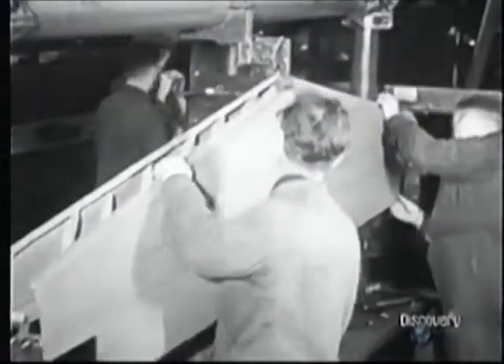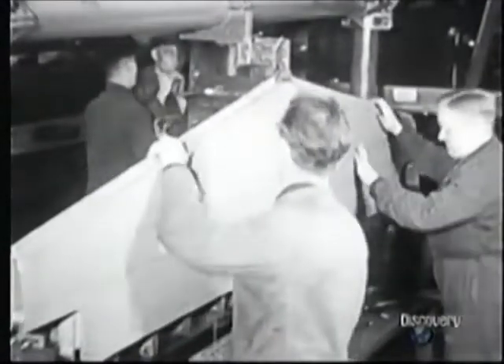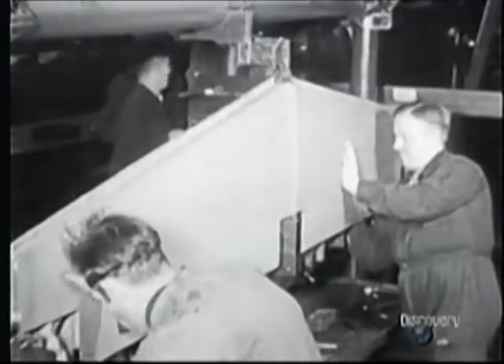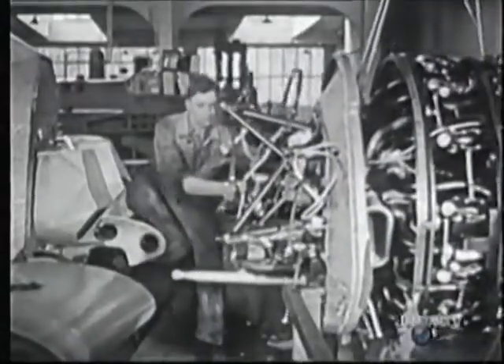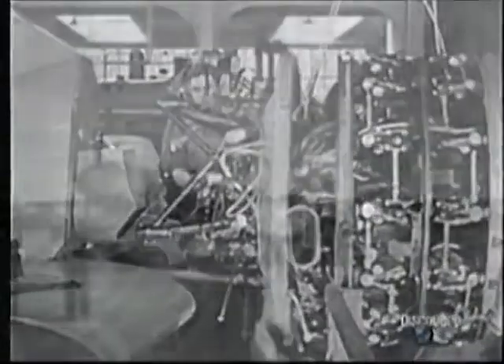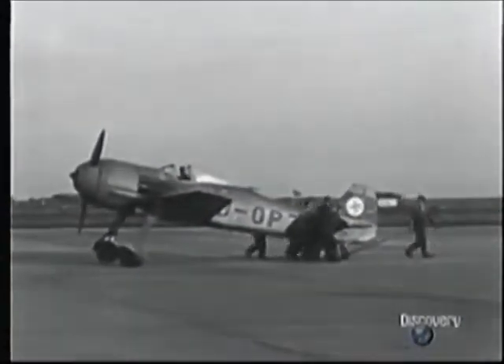Another difference from the Messerschmitt was that whereas the 109 had demountable wings joined to the fuselage by a single spar, Kurt Tank's plane used very strong wings which were bolted together as one piece before the fuselage was positioned above. Even the joints were concealed behind an aerodynamic plate to increase strength and speed. Everything reflected the philosophy of Kurt Tank: keeping design simple, making components strong, but at the same time maximising the technology available — like electric power for control surfaces and the operation of the undercarriage. It was also a clever spring device that activated the tail wheel.